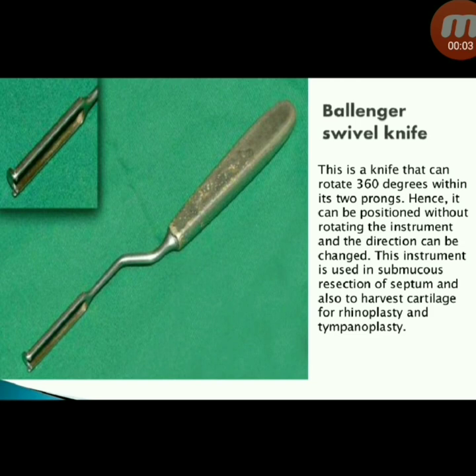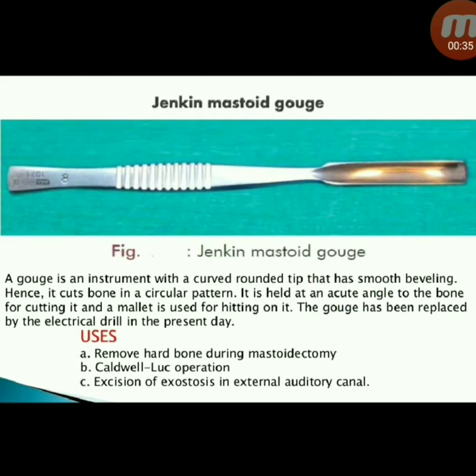Next instrument: Ballenger swivel knife. This knife can rotate 360 degrees within its two prongs, so it can be repositioned without rotating the instrument and the direction can be changed. It is used in submucosal resection of the septum and also to harvest cartilage for rhinoplasty and tympanoplasty.